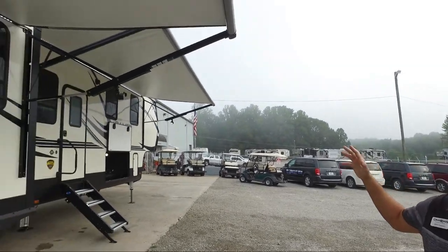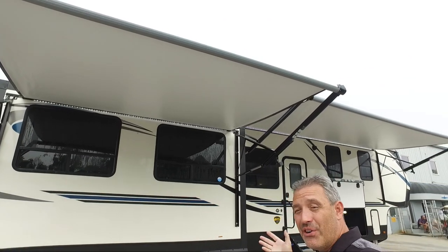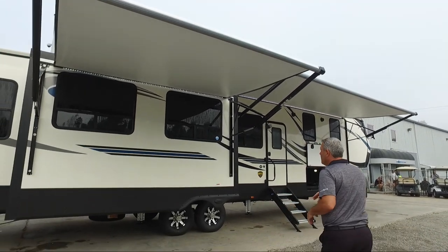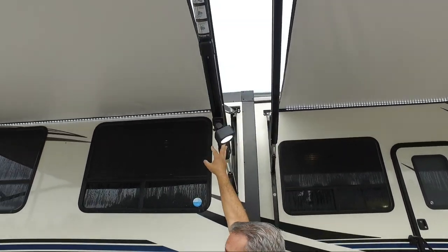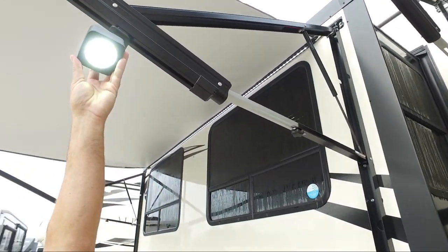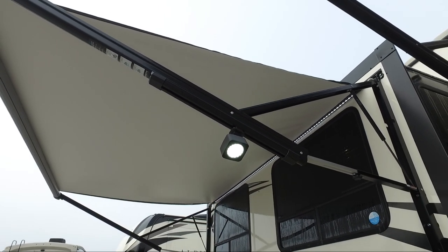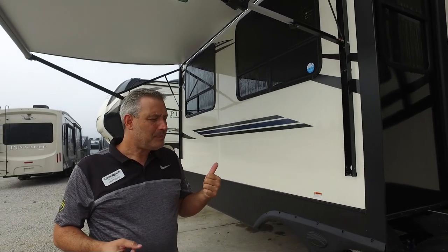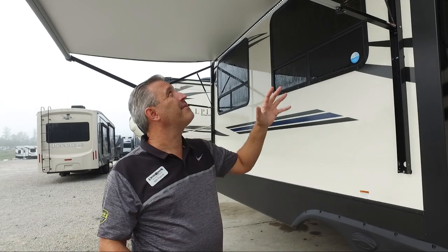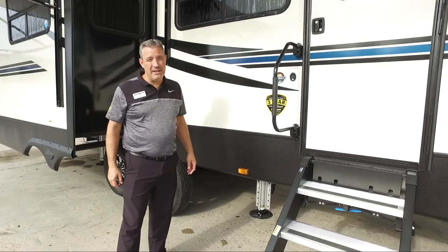On your awning side, two awnings are standard — almost the entire camper side of your unit is covered underneath an awning. We also put 12-volt power strips on your awnings, one per awning, which allow you to attach accessories like flood lights. You can go to the manufacturer and order additional components for this power track including fans, Bluetooth speakers, and a myriad of other items that simply twist and lock on.